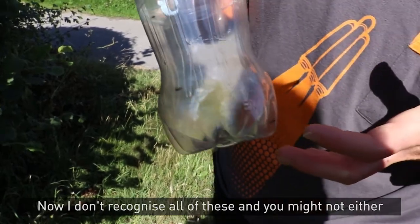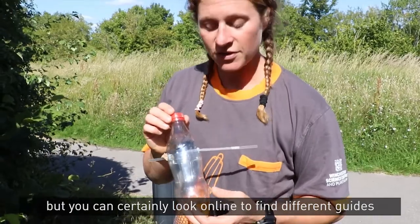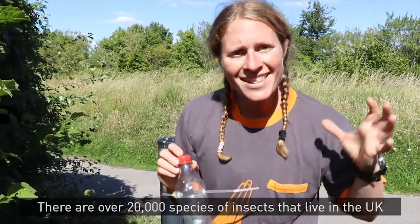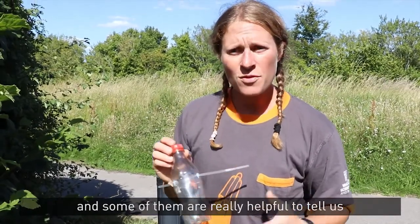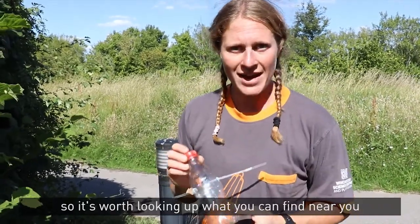Now I don't recognise all of these and you might not either, but you can certainly look online to find different guides to help you identify them. There are over 20,000 species of insects that live in the UK, and some of them are really helpful to tell us if our environment is nice and healthy. So it's worth looking up what you can find near you.